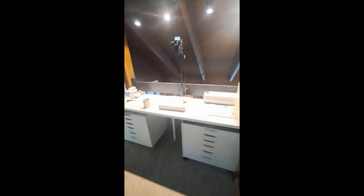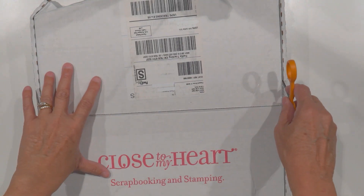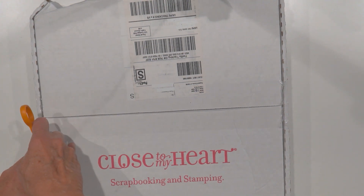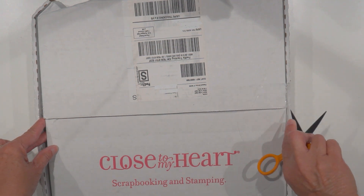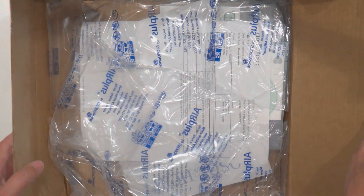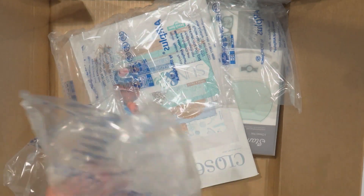If you haven't watched the declutter series, it's on my YouTube channel. Today I wanted to show you something that came in the mail. You know, while you're decluttering you have to replace your supplies — it's terrible! I ordered something from Close to My Heart. I get emails periodically from them; this one came from my friend Genie — thank you Genie for enabling me! They were having a really good sale this summer, and here are all the goodies.